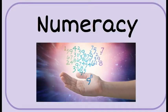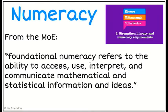In terms of numeracy, this is what the Ministry of Education has said in the standard. Foundation numeracy is the ability to access, use, interpret and communicate maths and stats and foundational ideas. This was all based around one of the original big changes that they consulted New Zealand about, and the big outcome was the need to strengthen literacy and numeracy requirements across the board.